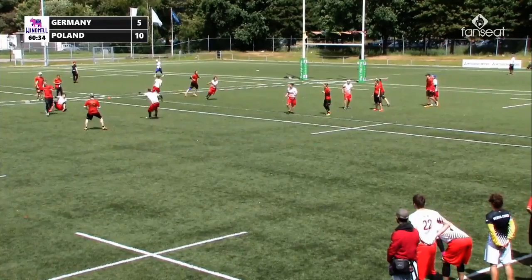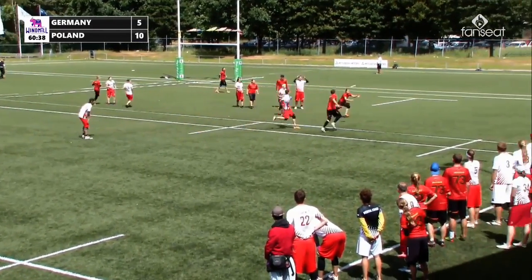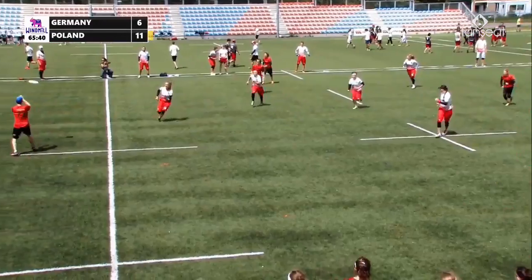Going to go up the line. Big bit there on the force. Good decision to swing it off. High release backhand to space — for the goal! Looking for the lefty backhand, going to pop the high release one over the top — reeled in for the score.